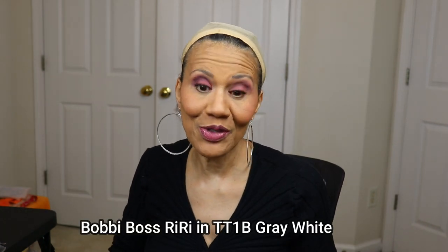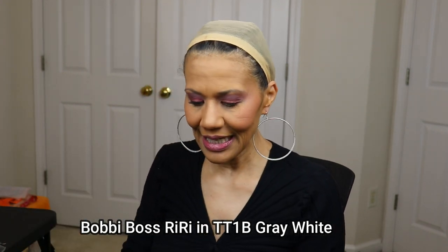First we're going to start with the oldie but goodie. This wig is by Bobby Boss — her name is Riri and I have her in TT1B Gray White. I saw one person review this wig and she didn't like the bangs because, as you see in the picture, they're kind of swooping across in front of her face.